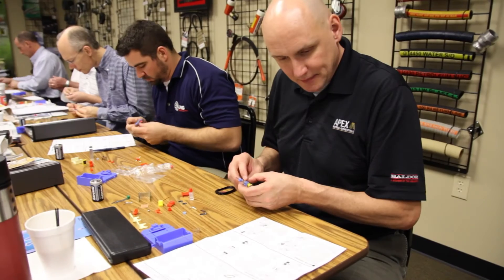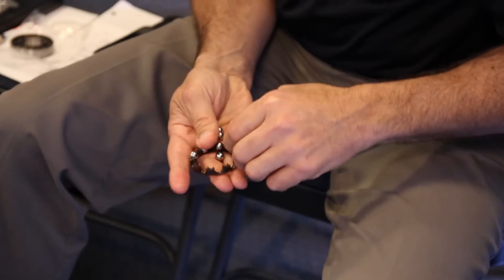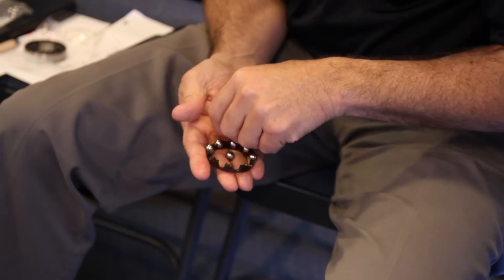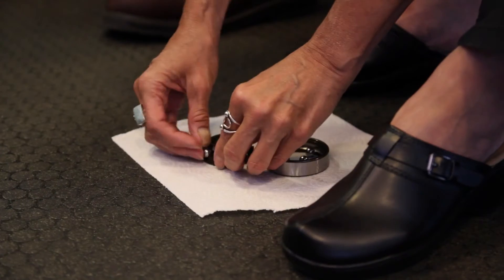The first thing that we did was we put together a DC motor, which is one of the most difficult things in our business. The second thing that we did was we got to assemble a bearing. We put it together and we got to see it actually work and then we saw it installed. So that was kind of neat.